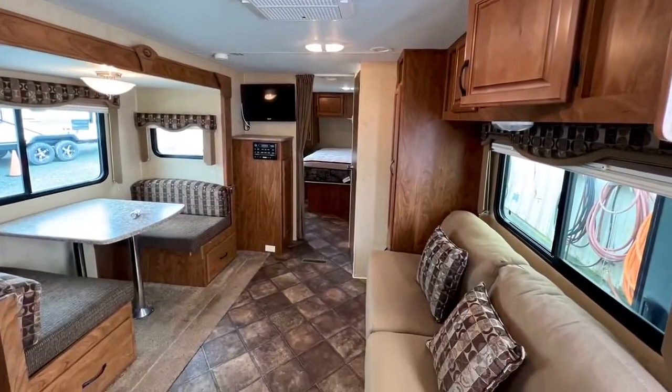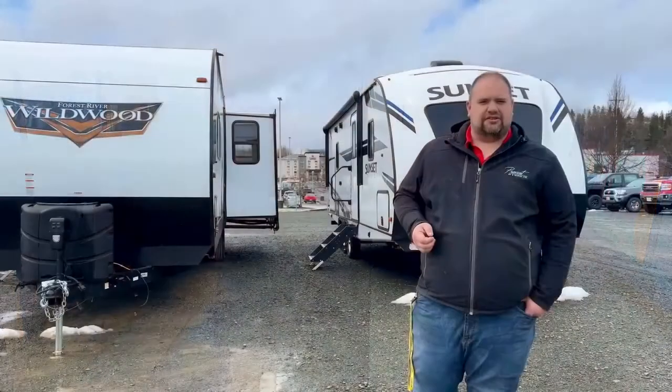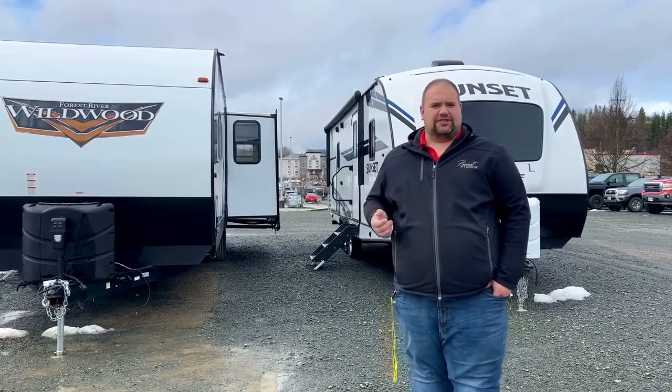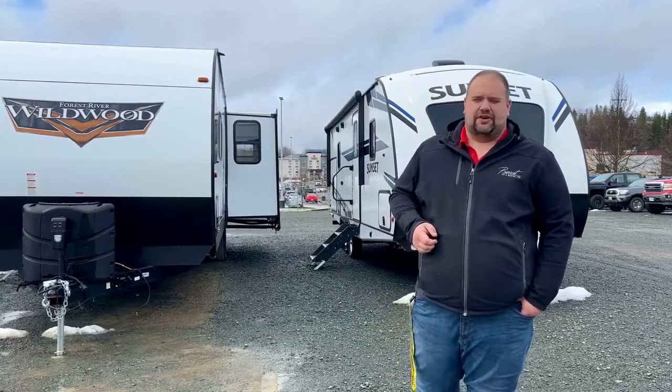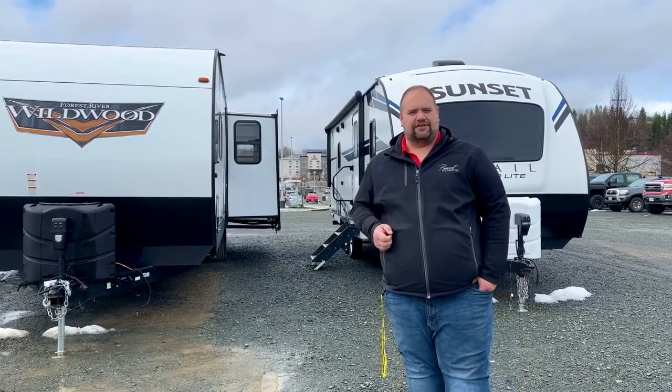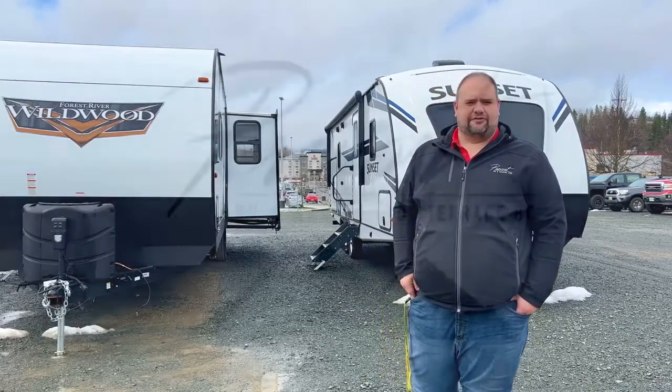The Sunset Trail can sleep up to about four people comfortably. We also have our 2013 Creekside rear kitchen — that one can sleep four to six people comfortably. Head on down to Prevost RV Marine and come see myself or Penny, or give us a call at 250-635-6945.